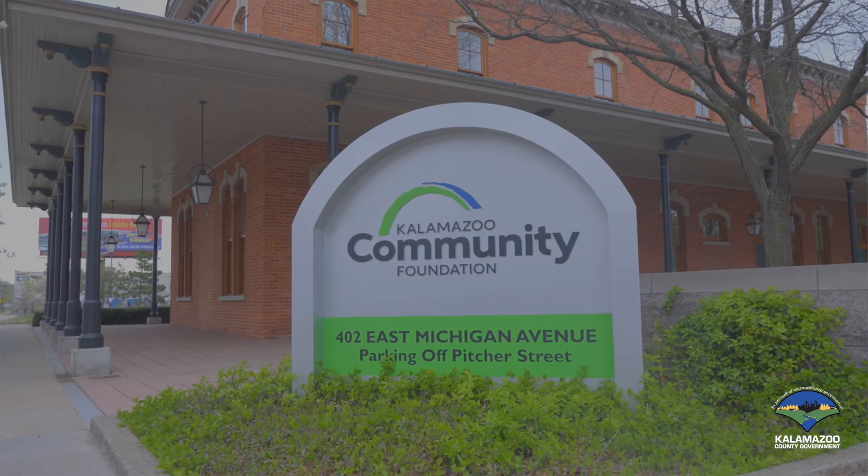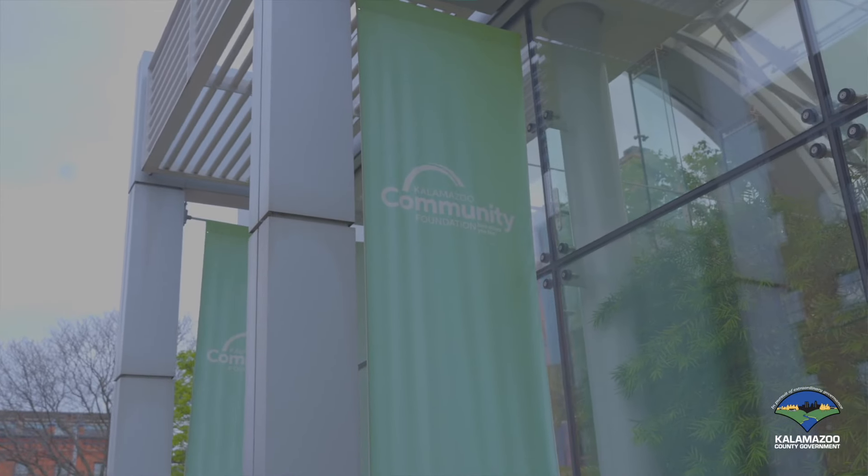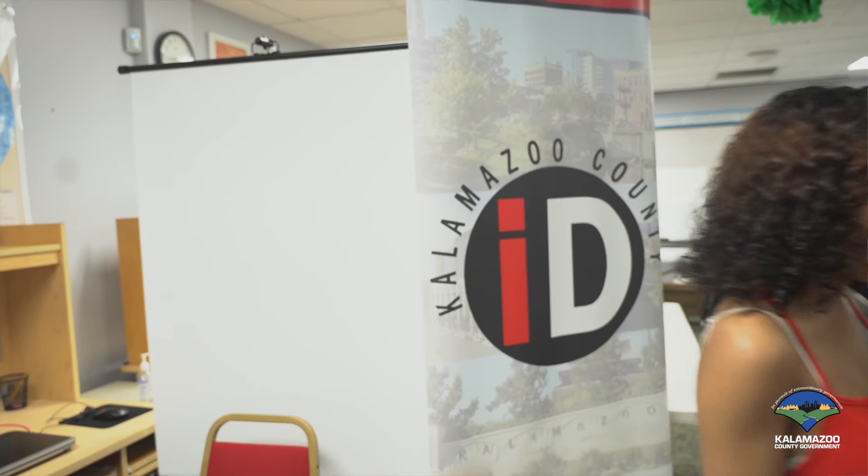Thanks to a generous donation from the Kalamazoo Community Foundation, scholarship funds are available to cover the cost. Our ID program unlocks new opportunities for residents and makes it easier for them to access the resources they need. The county ID is utilized by folks in our community from all backgrounds.